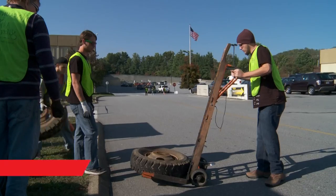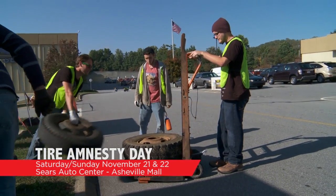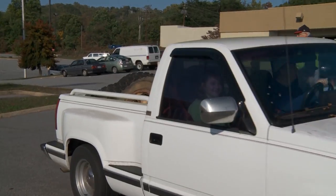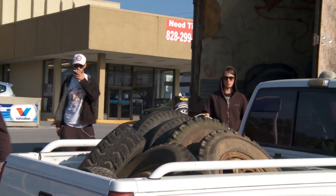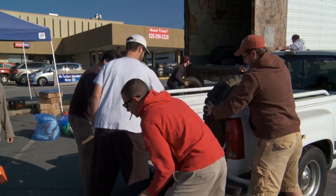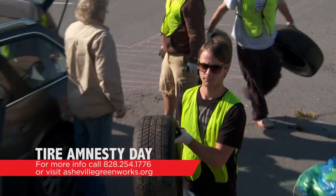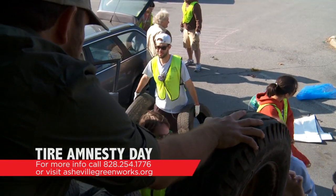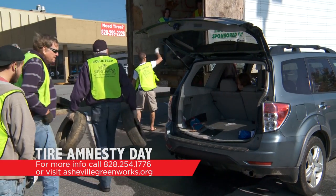Another great event from Asheville Greenworks is Tire Amnesty Day, where for the entire weekend of November 21st you can recycle your old tires for free. Rather than let that old tire be illegally dumped, locals can bring them to the Asheville Mall Sears parking lot to be recycled. You must bring a form of ID to verify residency. Asheville Greenworks volunteers typically pull out and haul an average of a thousand tires from surrounding roads and rivers every year, which is dangerous to fish and wildlife. Find those old tires and bring them to the Sears Auto Center at the Asheville Mall on November 21st and 22nd. For more information, visit ashevillegreenworks.org or call 828-254-1776.